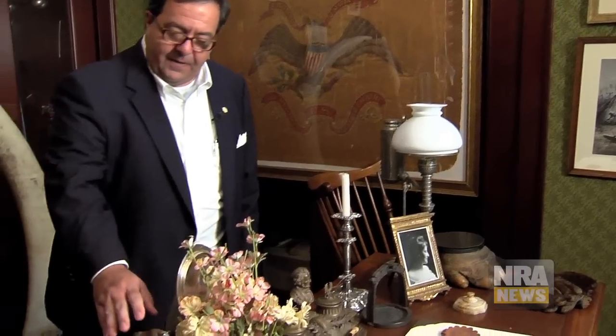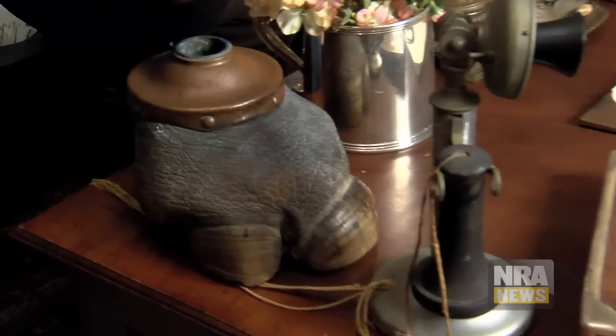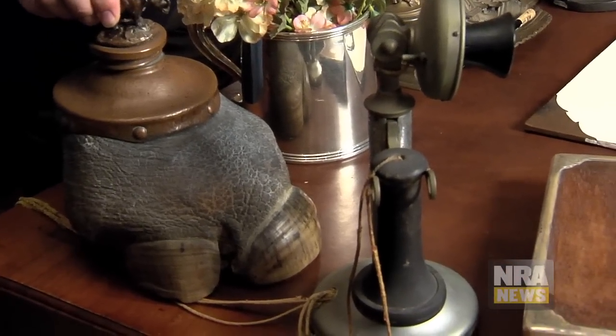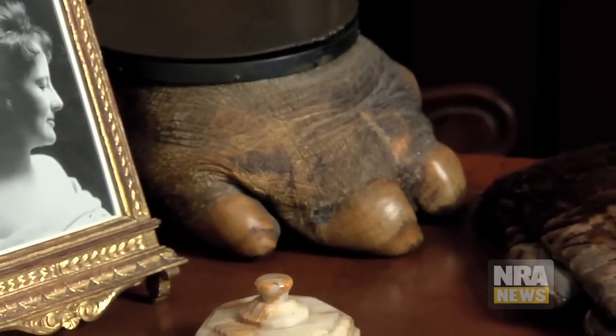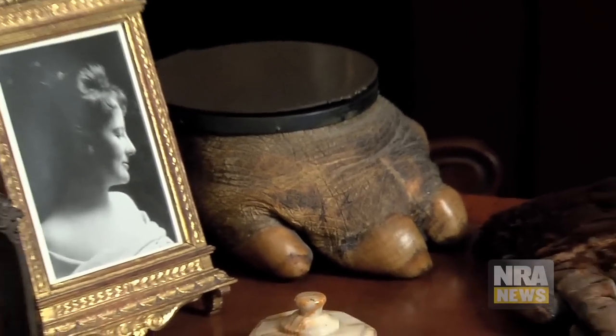Over here is what looks like an elephant — actually a rhino inkwell. And over here is a hippo foot. No part of the animal on the 1910 safari went unused. The elephant foot we saw before was used as a trash can — there it is.